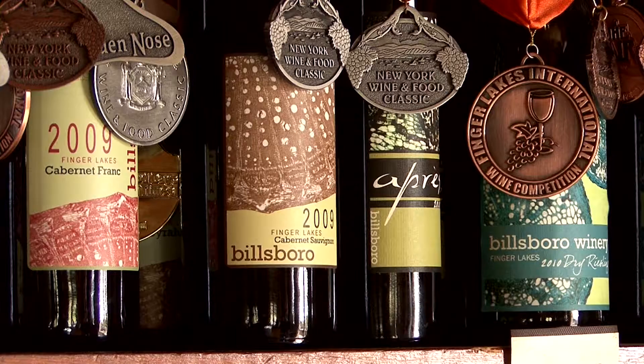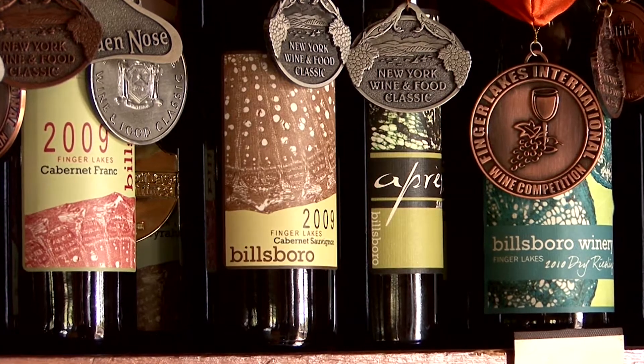For the reds we do Cabernet Sauvignon, Syrah, Pinot Noir, and Cabernet Franc. Basically all our wines are dry — we consider ourselves a dry house.